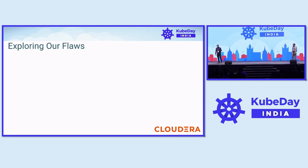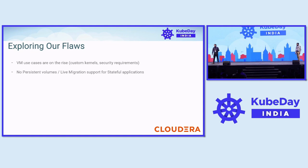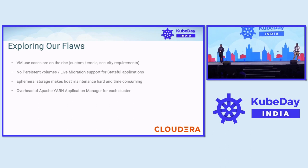In our container cloud, we didn't support VMs, and VM use cases were rising — for example, a FIPS-enabled kernel for FedRAMP. We also had gaps: no persistent volume support for stateful applications, and ephemeral storage was hindering host maintenance, making it very difficult and time-consuming for users and us. Apache Yarn, by design, deploys an application manager for each cluster; although it consumes only a couple of GBs, at our scale it added up to the order of TBs. And most of our control plane components were going EOL, with Docker and kernel version upgrades causing many incompatibilities we had to hack around.